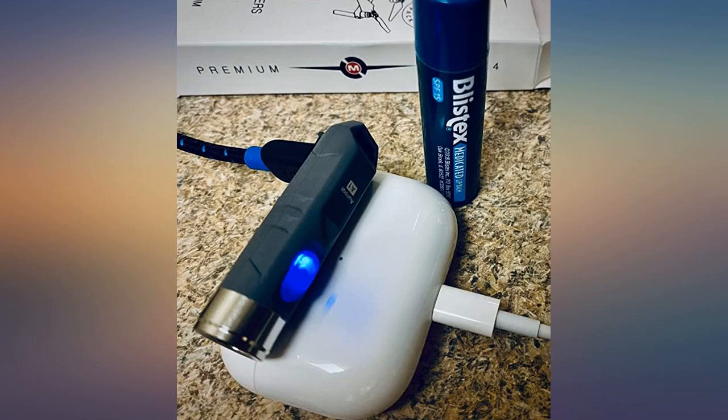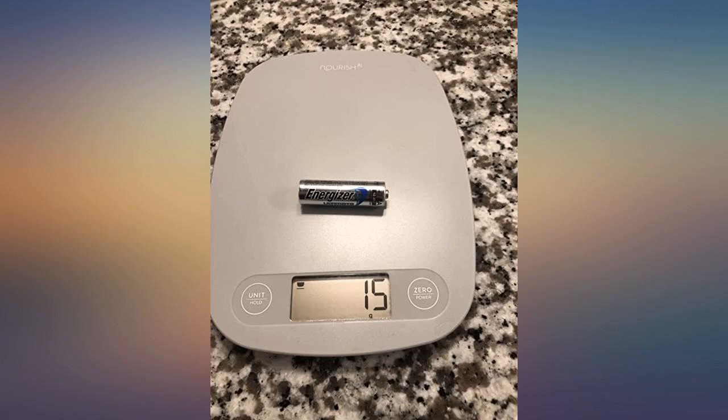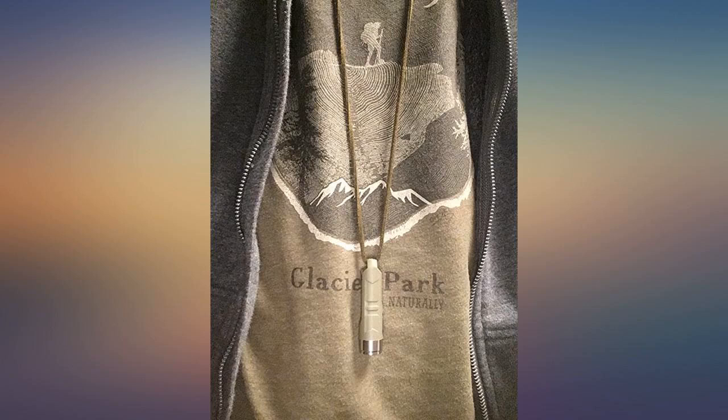The Rovyvon Aurora A1 is an excellent keychain flashlight. It comes with incredibly high lumens for such a tiny little light. It's virtually weightless, quick and easy to recharge, push-button on/off, easy mode selections — nothing difficult at all. Water resistant, reasonable price.